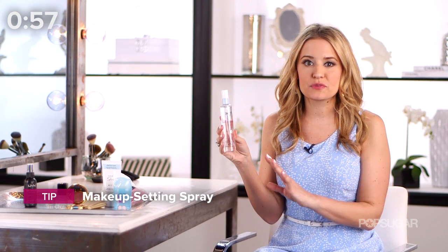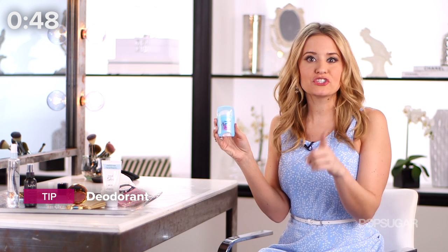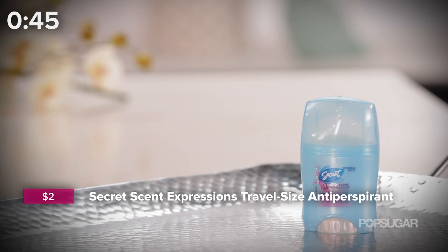First up, makeup setting spray. This is not only going to refresh your makeup all day long, but it's going to make it stay longer whether it's 10 a.m. or you're running out of the reception. Deodorant — prevent that smelly situation by purchasing one that's an antiperspirant and a deodorant and that goes on clear.